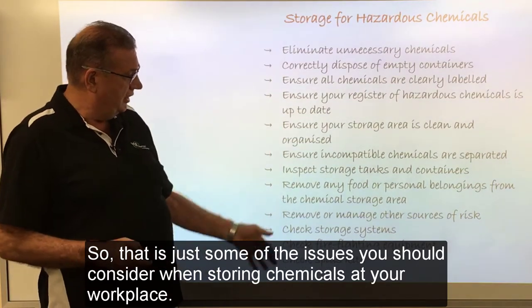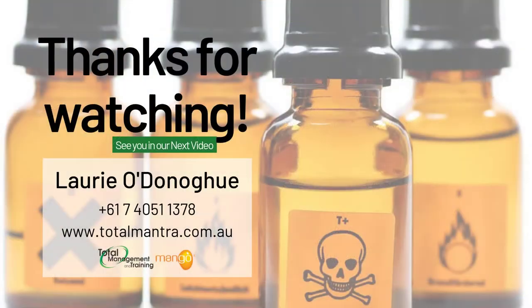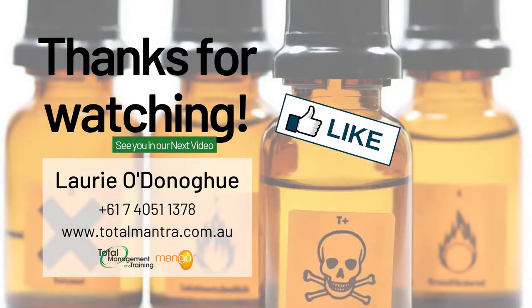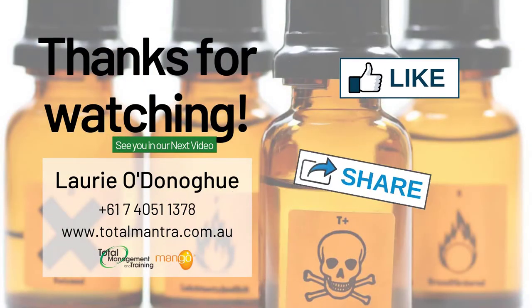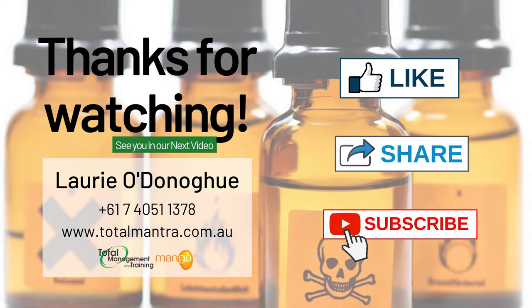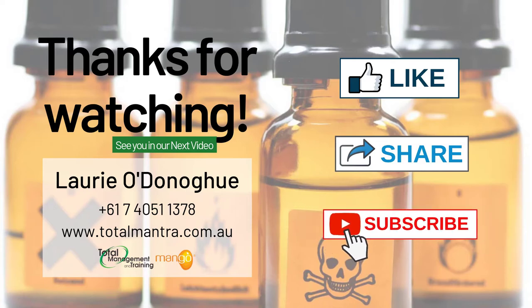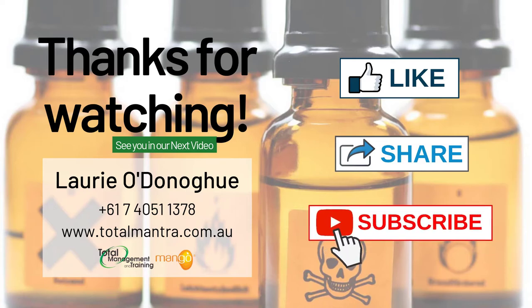So those are just some of the issues you should consider when storing chemicals at your workplace. If you like this video, hit the like button below. Why not share this with your friends and be sure to subscribe to our YouTube channel. Let me know what your thoughts are regarding these tips and if you are going to implement them. Thank you so much and I will see you in our next video.